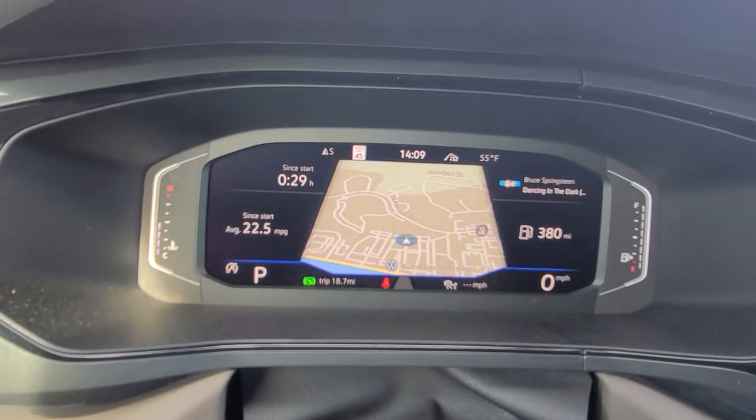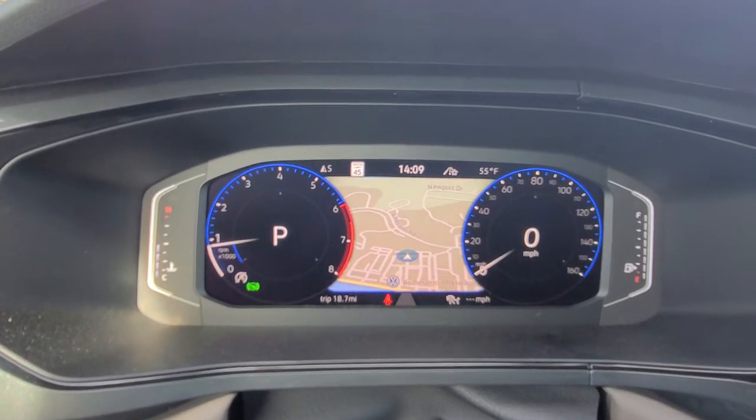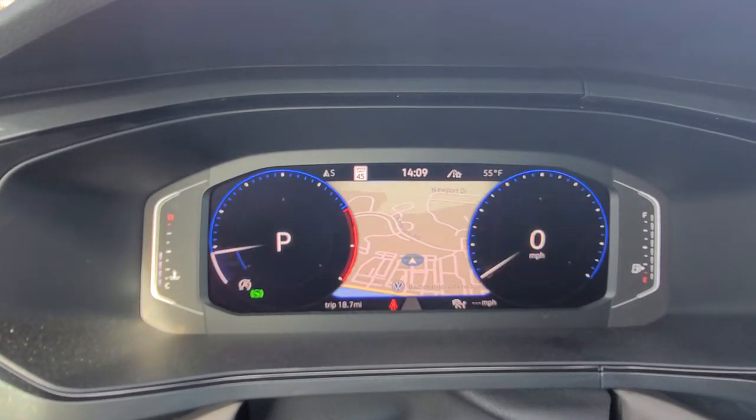It's a warm day today, supposed to hit 60, but we're supposed to get snow again by the middle or end of the week. There's your widescreen, there's your crop screen, and of course there's your dial screen.